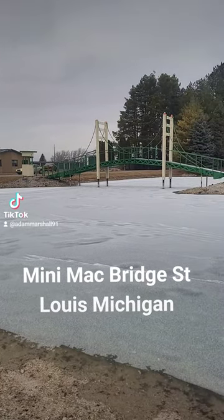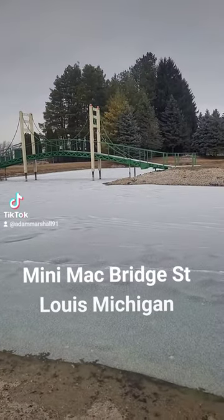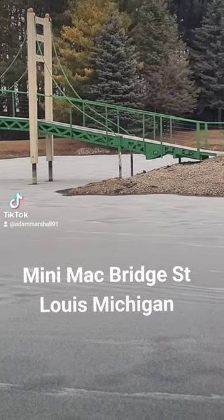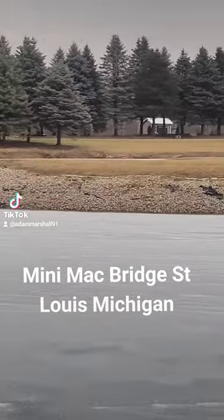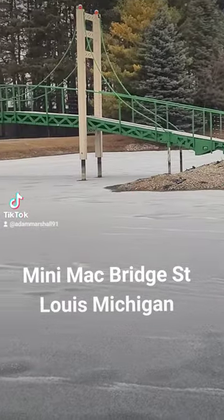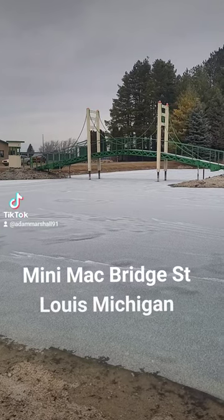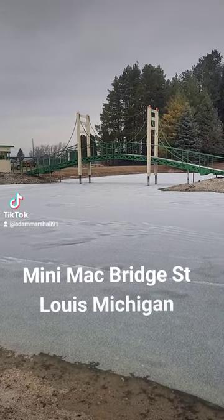But there is a place called Mini Mack Storage, and they have this little replica of the Mackinac Bridge. It is really cool. It's just a little island, but they have put a lot of work into it to make it look just like the actual structure.